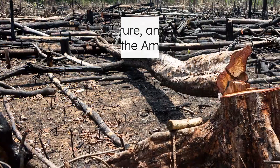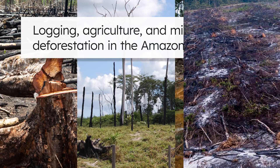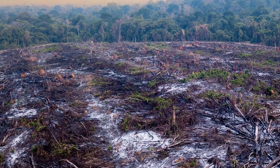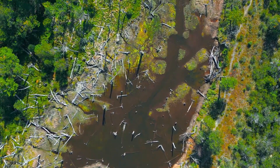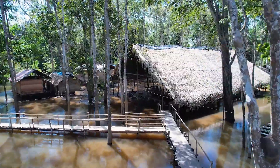We explored a ton of cool species — and that was only a few of the millions of species that the Amazon rainforest supports. But human activities are threatening this important hub of biodiversity. Logging, agriculture, and mining lead to deforestation. When trees in the Amazon are cut down, they can't produce oxygen anymore, and the species that live in the canopy layers are displaced. These activities can lead to habitat destruction, biodiversity loss, climate change, and the disruption of indigenous communities that call the Amazon home.